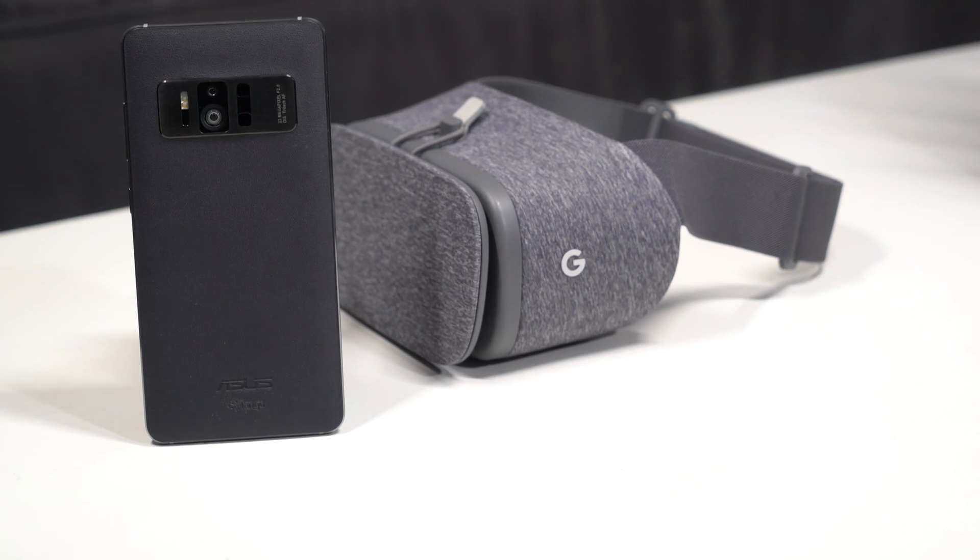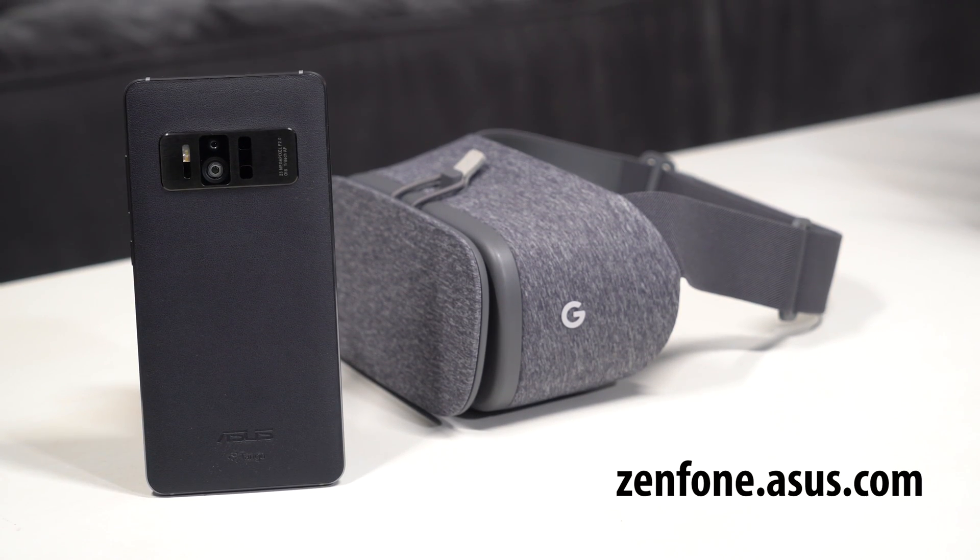The ASUS Zenfone AR breaks boundaries like you would never imagine. Visit Zenfone.asus.com to learn more.